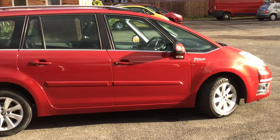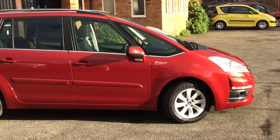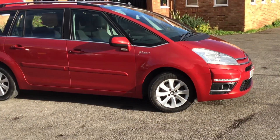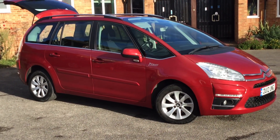paulnicecars.co.uk, 07831 428 013. 2012 Grand Picasso, and it's auto.